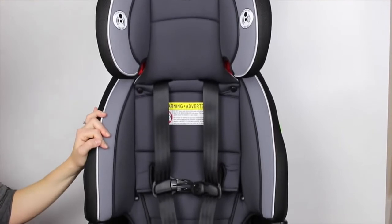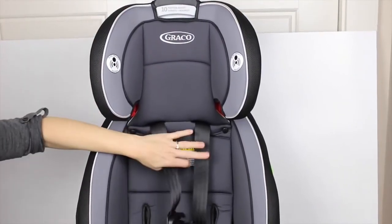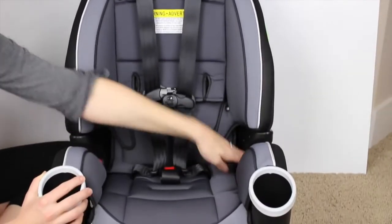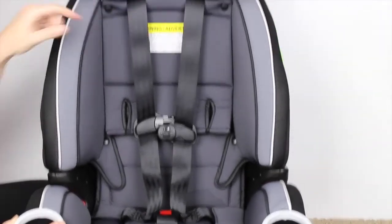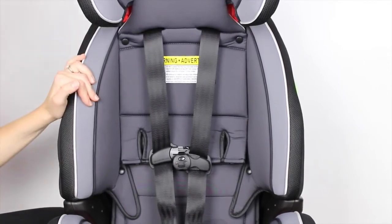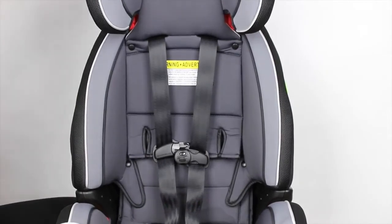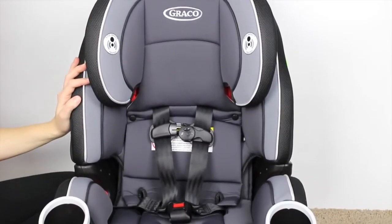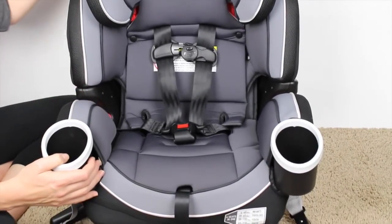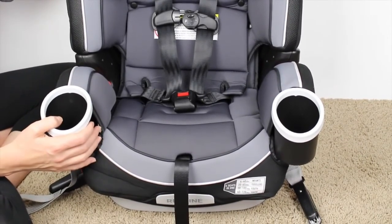To transition from a convertible to a booster is really simple. You pull it all the way up, take these straps out, and you have your seatbelt that goes right through here and up on their shoulder to position the belt. Then you take the back off to make it a backless booster. It's so simple. Realistically, it could be the only car seat you ever have to buy — $299 to get you through 10 years is not too bad.